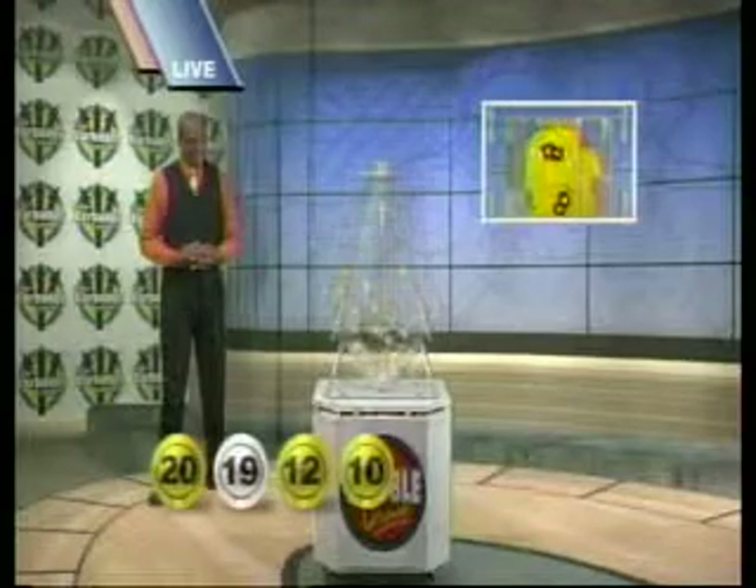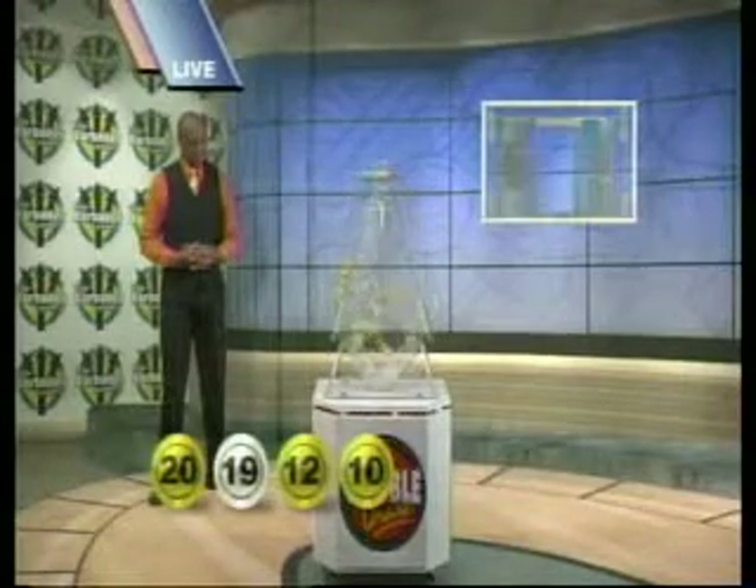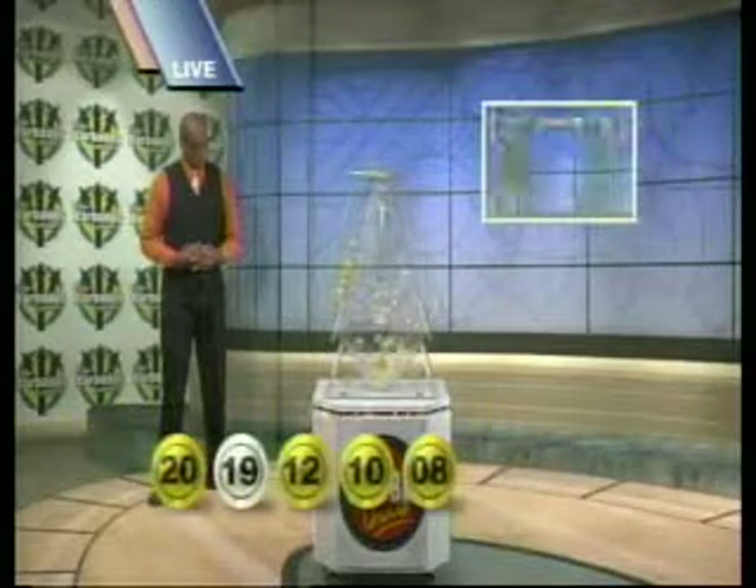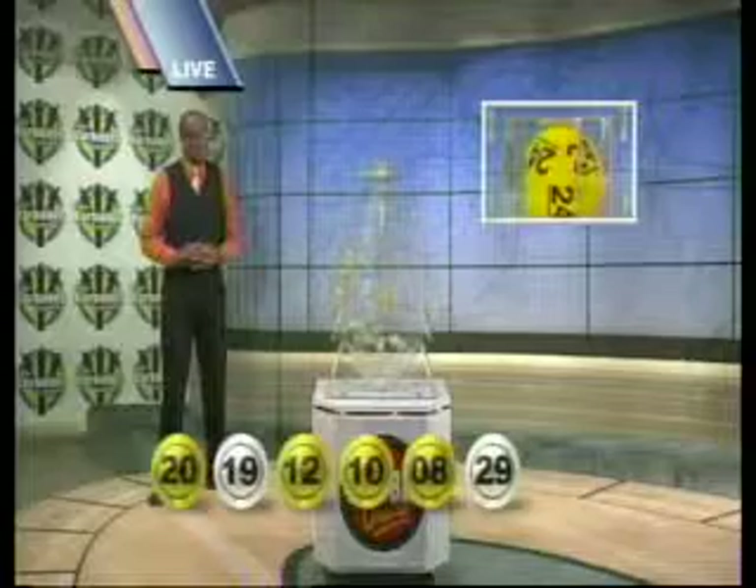The fifth, 8. The sixth, 29. The seventh, the final number is 24.